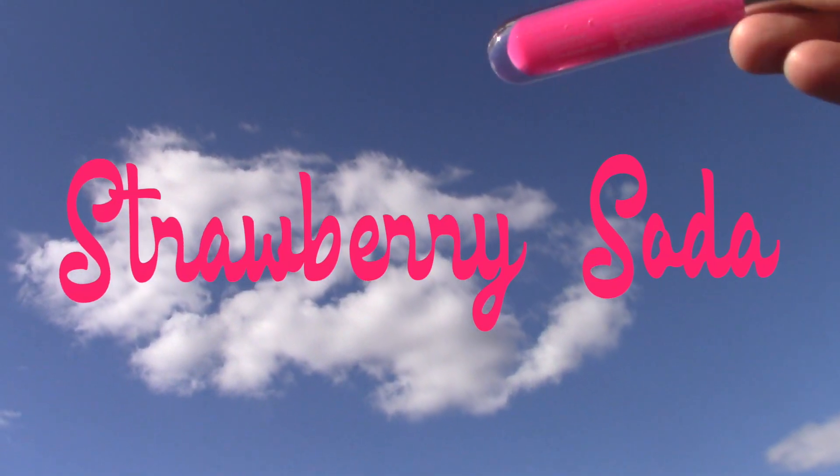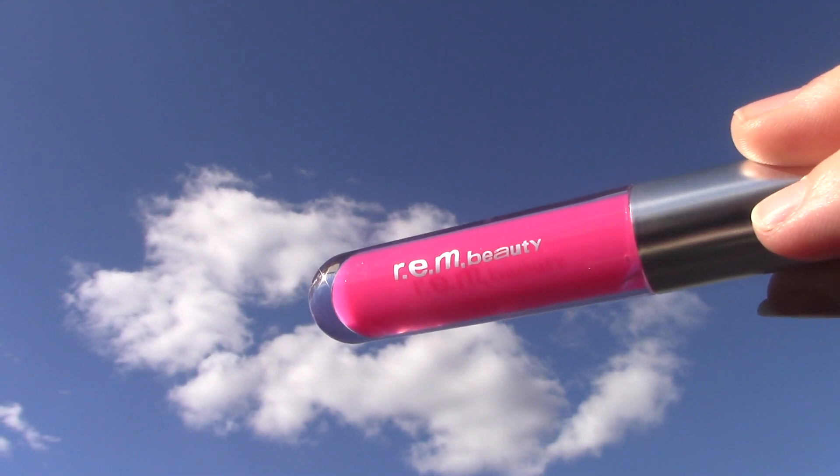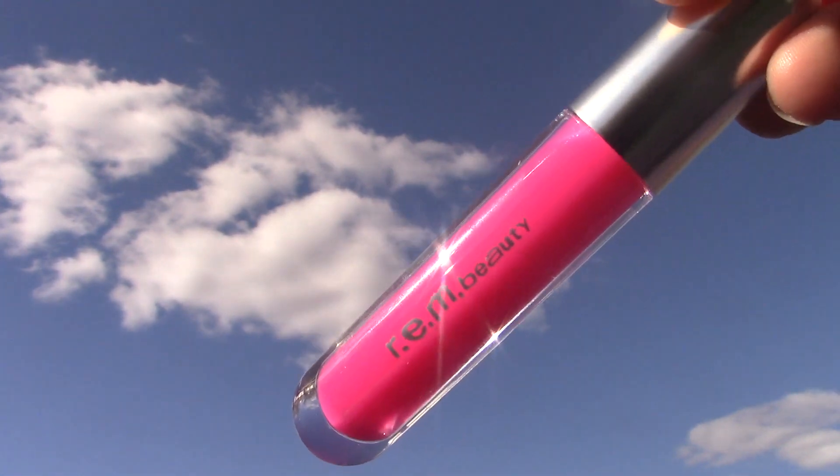They have six shades and I do have two to show you today. The first one is Strawberry Soda, which is a bright strawberry pink. It reminds me of the Strawberry Nebula blush that I really love from their Hypernova Matte Blushes.